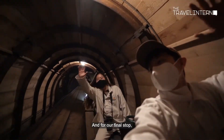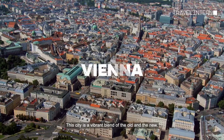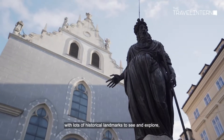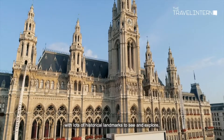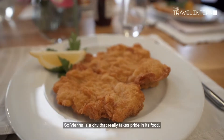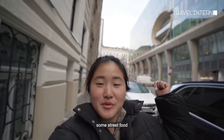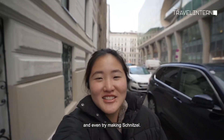For our final stop we headed to Austria's stunning capital, Vienna — a vibrant blend of the old and the new with lots of historical landmarks, but we are here to check out the food. Vienna is a city that really takes pride in its cuisine, so we tried some desserts, some street food, and even tried making schnitzel.